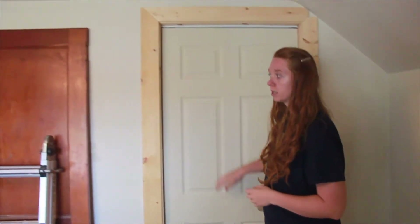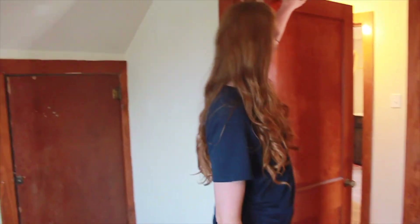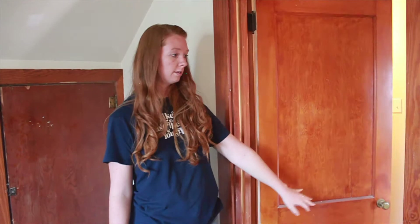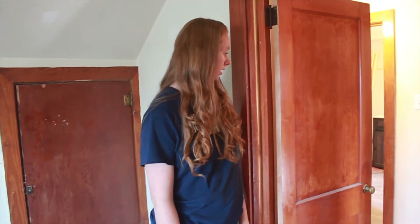We also hung a door. There were a couple of doors hanging around the house. I'm not sure if it originally would have been this door or not, but it was found in a cubby crawl space. We added it here so that we have original doors on all of the doorways.